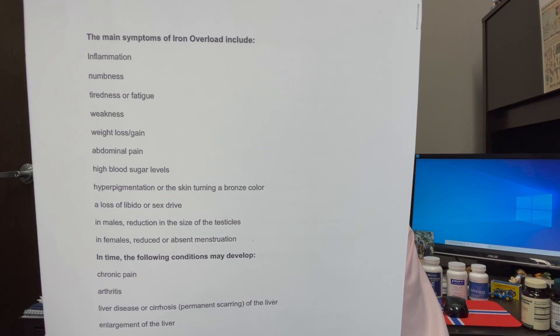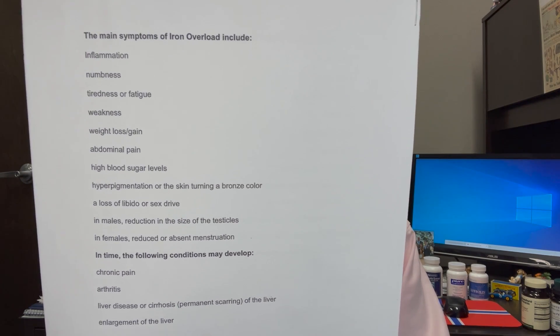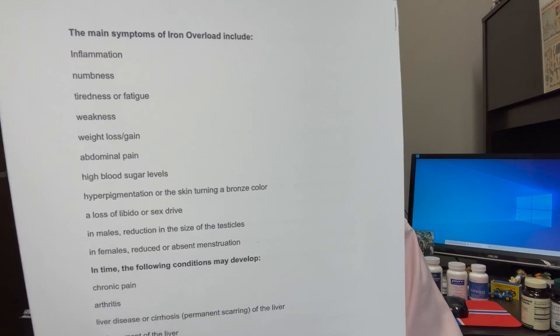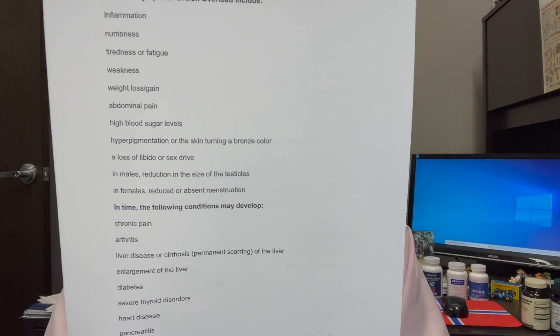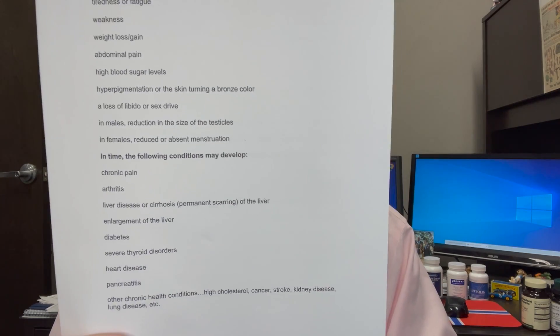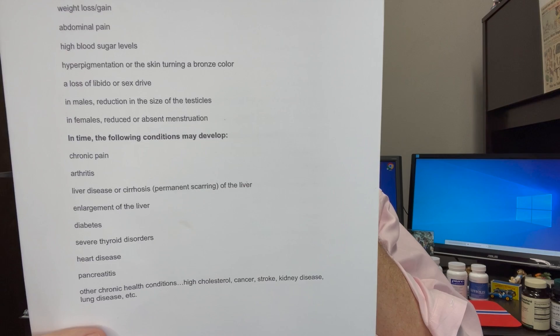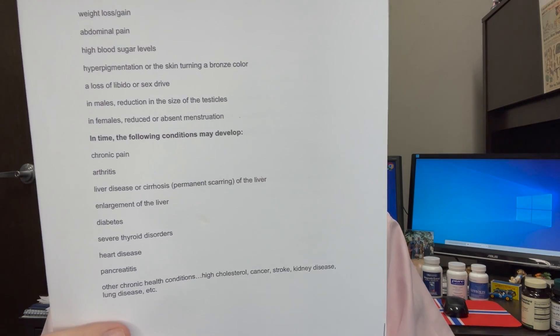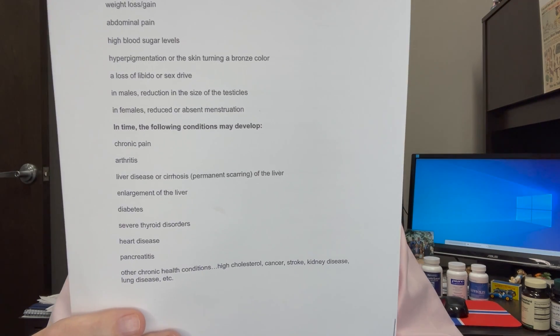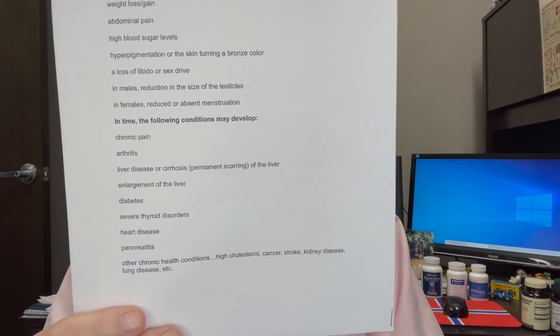Hyperpigmentation of the skin or bronzing. A loss of sex drive, reduced testicles in men, reduced or absent menstruation in women. Chronic pain, arthritis, liver disease, cirrhosis, enlargement of the liver, diabetes. Severe thyroid disorders, heart disease, pancreatitis, high cholesterol — we're going to talk about that because you need cholesterol for your brain. Cancer, stroke, kidney disease, lung disease.